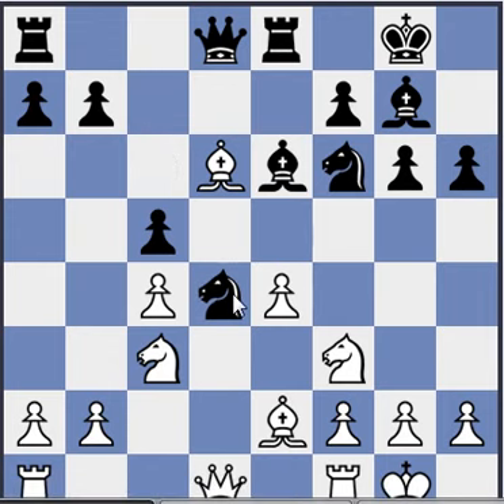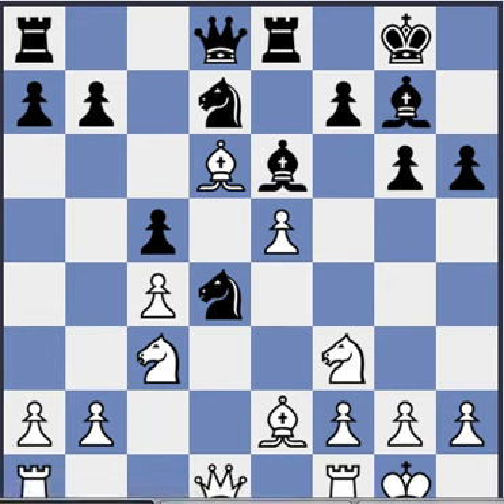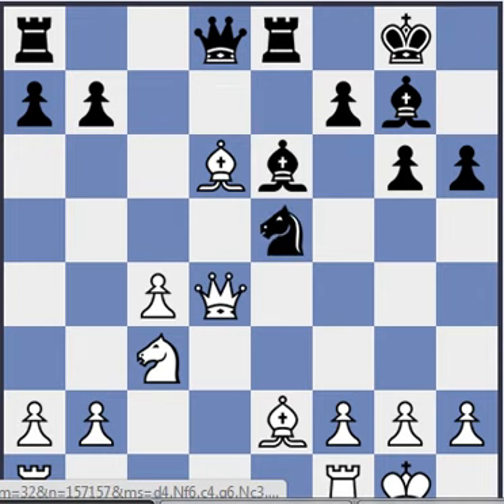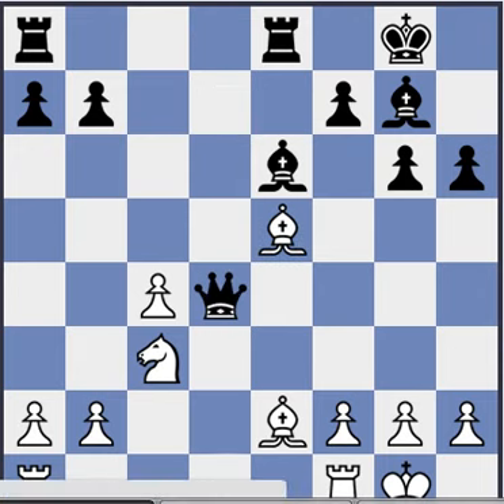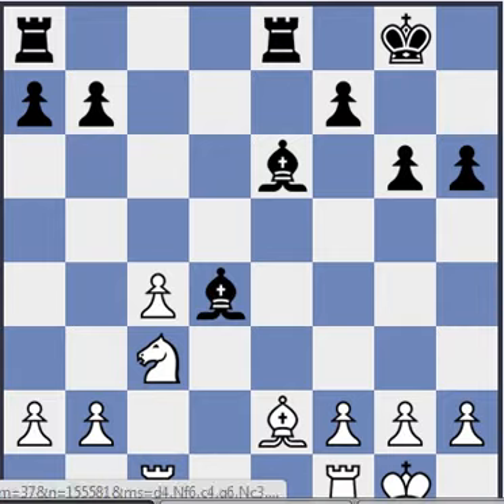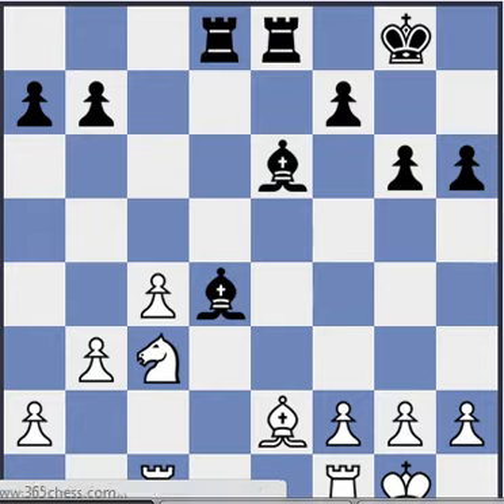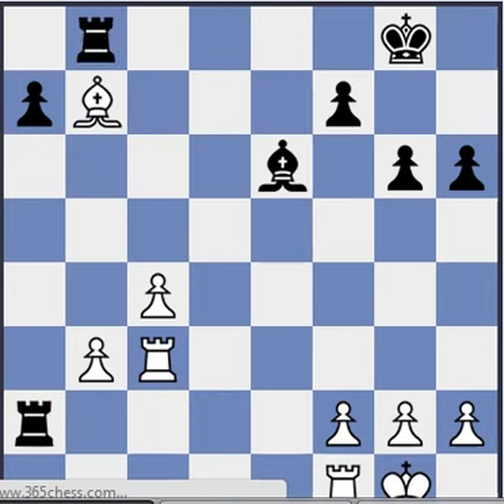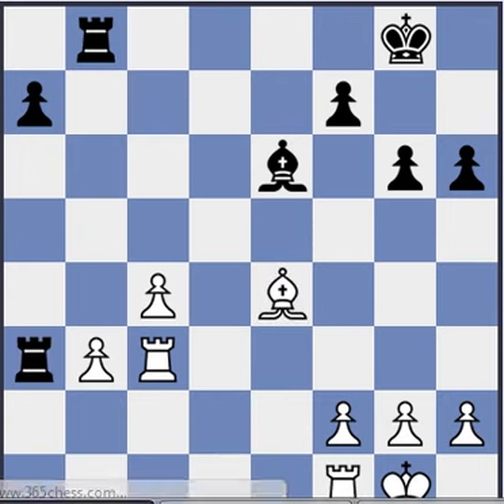Where is black's compensation? I guess we will see soon — perhaps the e4 pawn will fall. The d4 square is often weak in white's position in the King's Indian, and d6 is often weak in black's camp. After e5, this looks really good for white. It's mostly a draw, but there are almost no black wins, so let's see if we can find a line that would favor black more.